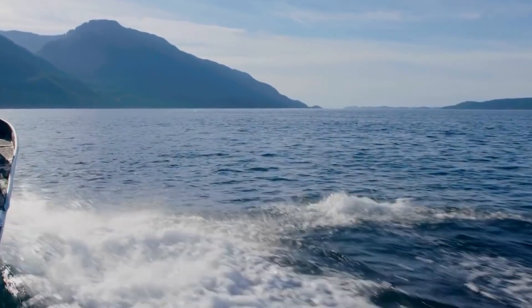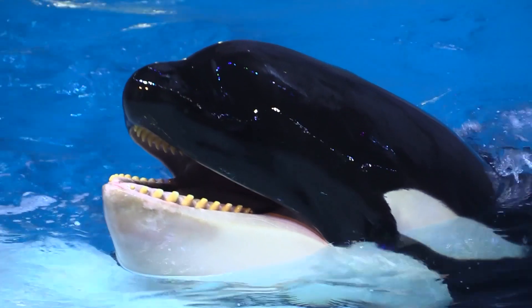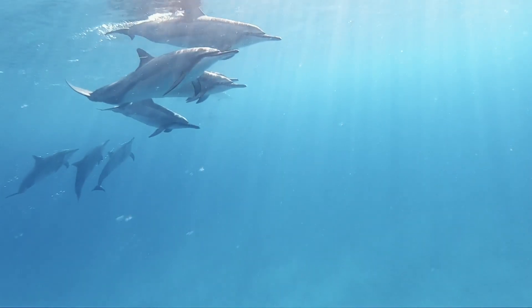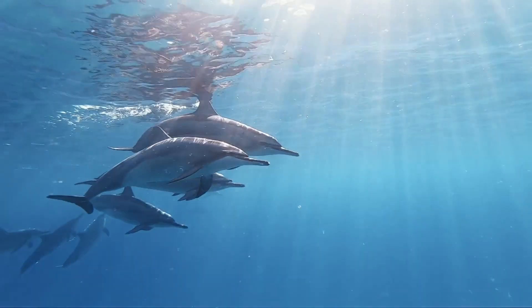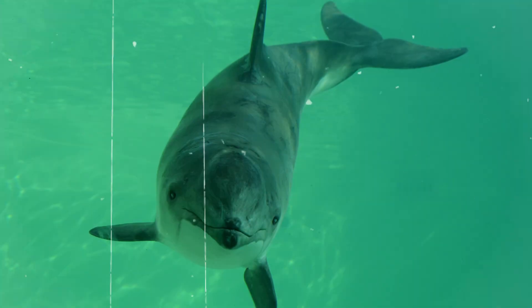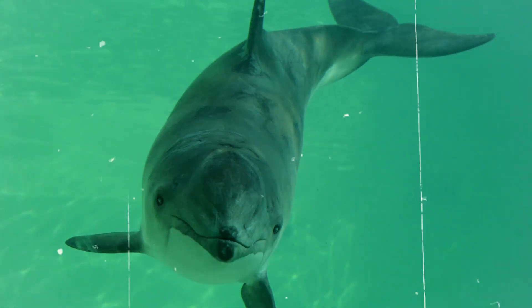2. Size and Shape. Size matters in the ocean, and here dolphins and porpoises showcase distinct dimensions. Dolphins, the larger of the two, can grow up to an impressive 12 feet in length. In contrast, porpoises generally range from 6 to 8 feet long. Moreover, dolphins boast a sleek and streamlined body shape, making them swift swimmers. Conversely, porpoises have a more robust and stocky build, giving them a stout appearance.